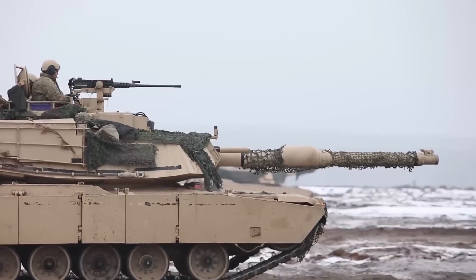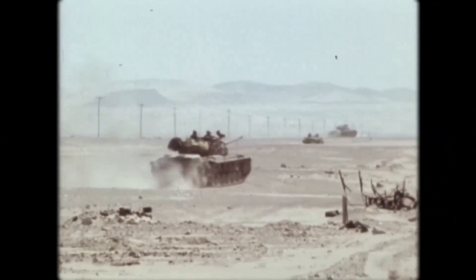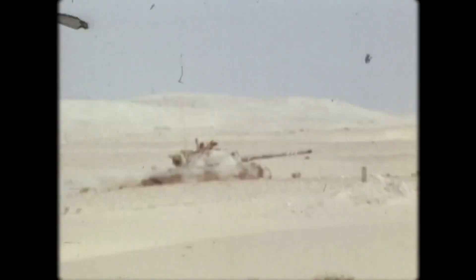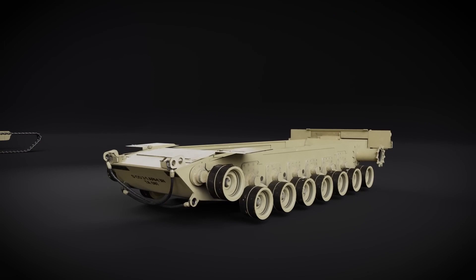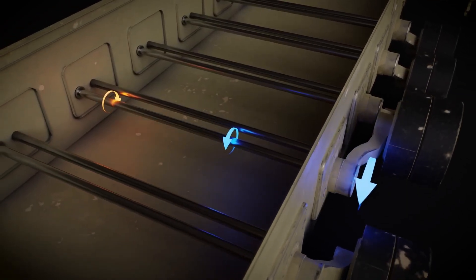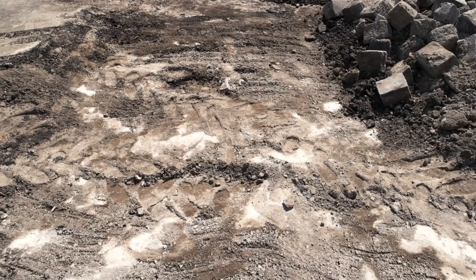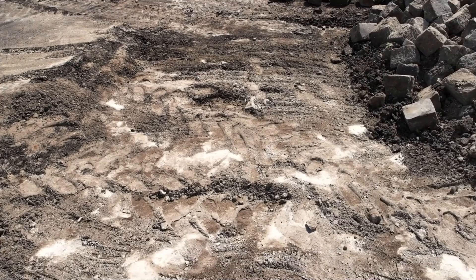The tank's engine also provides impressive cross-country mobility. The suspension system, coupled with wide tracks, allows the tank to traverse challenging terrains such as sand, mud, or rough terrain with relative ease, navigating steep inclines and uneven surfaces while maintaining stability. The M1A2 Abrams features an independent suspension system and advanced track design that enhance off-road capability by improving wheel contact with the ground, increasing traction and stability. The tank's tracks are specifically designed to distribute weight evenly, minimizing ground pressure to prevent sinking into soft terrain or causing damage to roads and infrastructure during operational deployments.